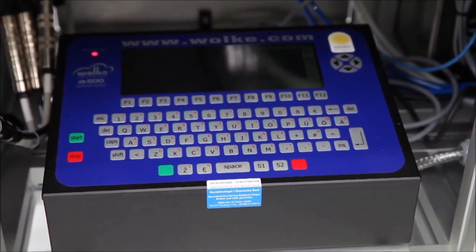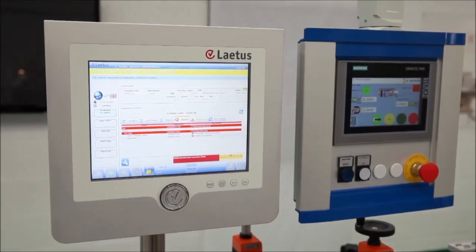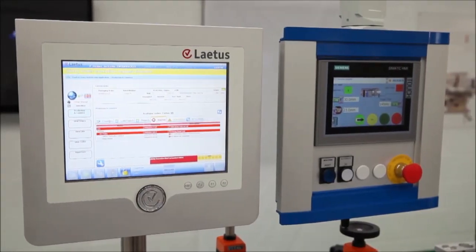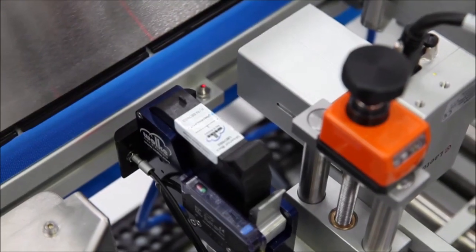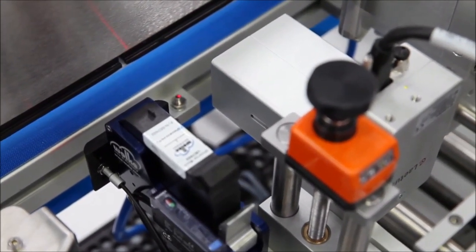This printed information is generated by sophisticated track and trace software which is linked to a vision system that verifies that the printed information is correct and the 2D code is of acceptable quality.